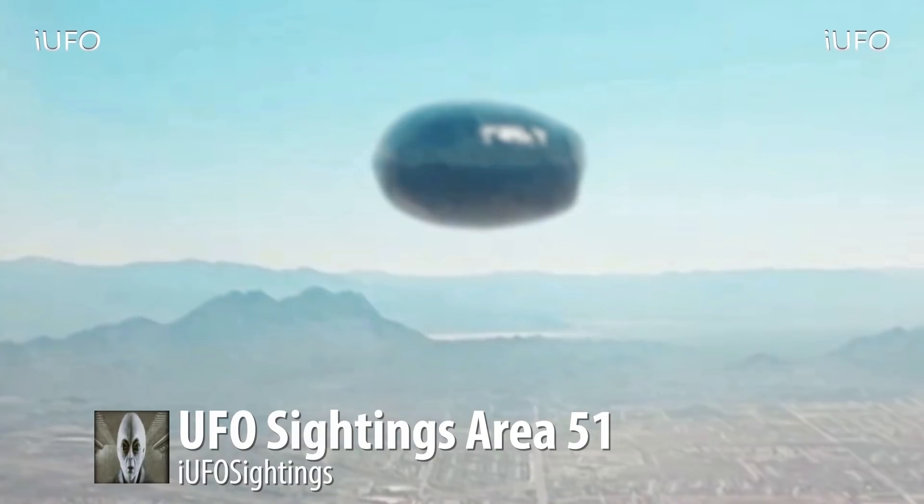Here's an extreme close-up of this UFO — just incredible. How is this thing even staying afloat? I guess that's why it's a UFO — unidentified flying object. Once again, brand new footage received August 2nd, 2017. UFO sightings, Area 51, incredible footage.